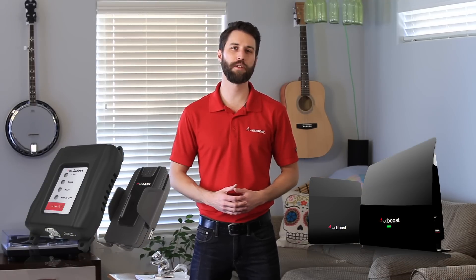Hey, Derek with WeBoost. We've all dropped a call and it's always annoying. So how do you get better cell coverage? While there's really no way to improve the cell phone coverage you get other than installing a signal booster, there are a number of things you can do to improve life with a cell phone. So here's some tips.